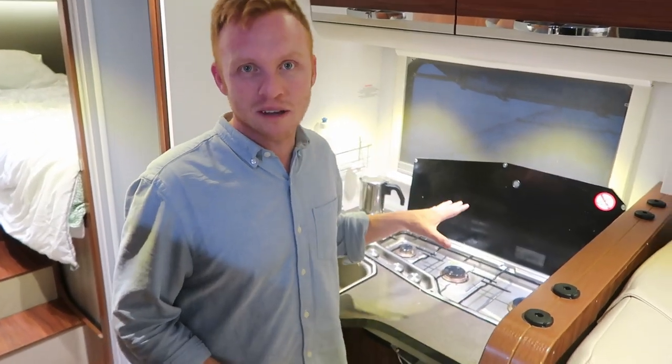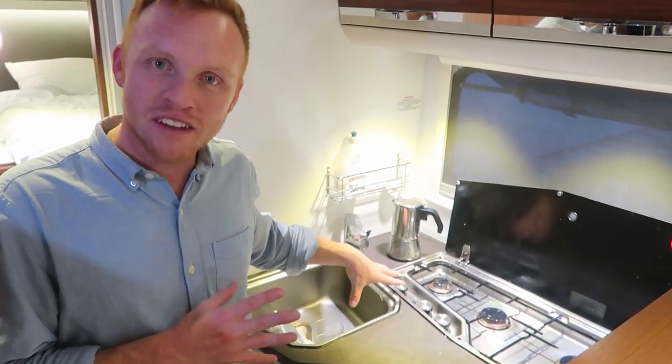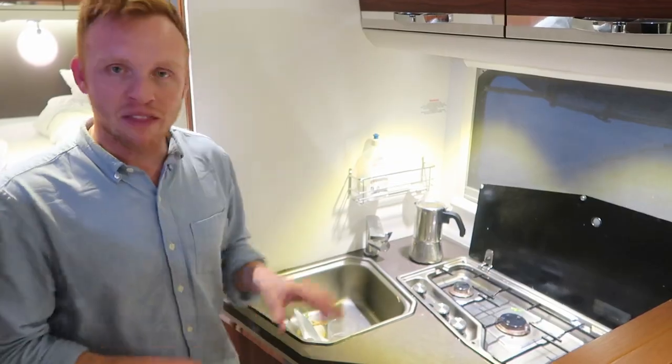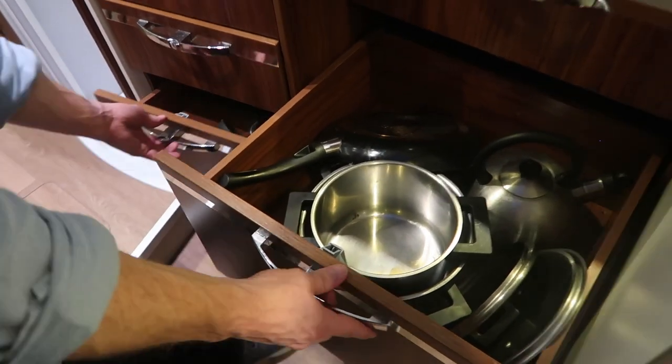We have a good-sized kitchen with a three-burner stove. The rental comes with an espresso maker — thank you, Anywhere Campers. You can buy espresso in any grocery store anywhere in Italy, which is a crucial part of your Italian RVing experience. And we have a pretty decent-sized sink. Underneath, you have storage for pots and pans, and all that comes with your rental as well as cutlery.